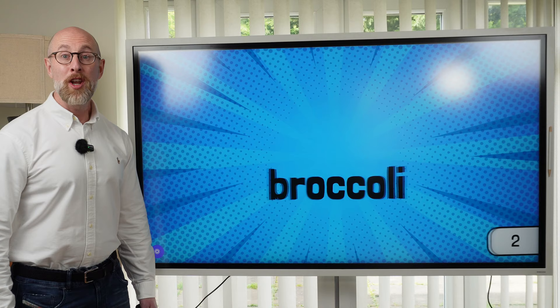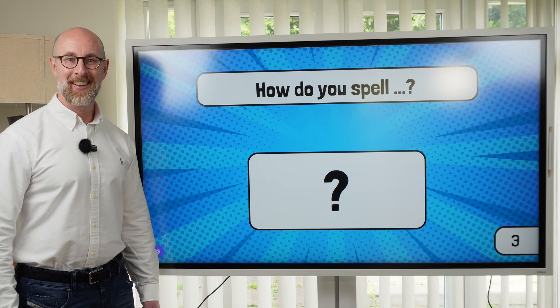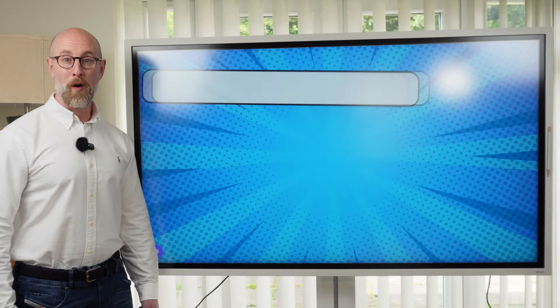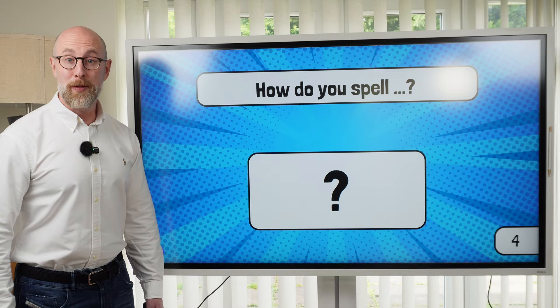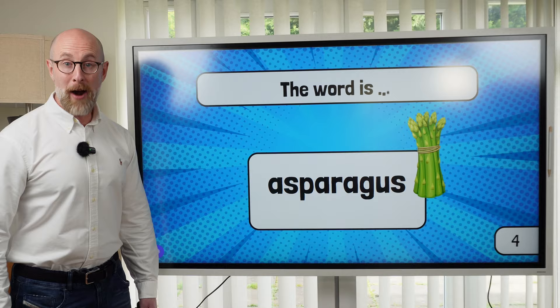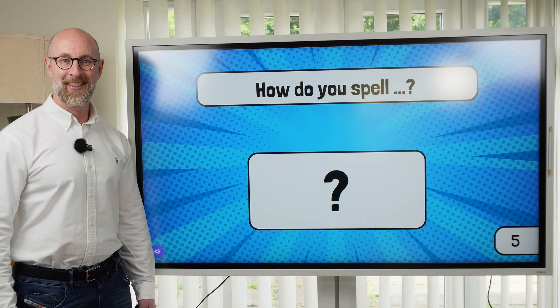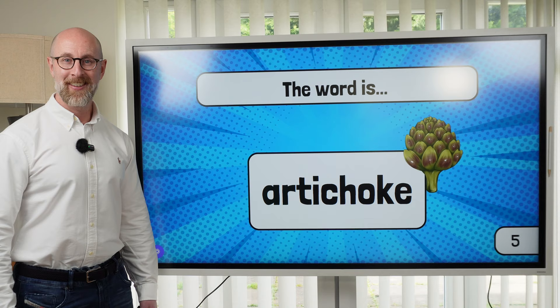Question number three: spell sardines. Check: sardines. Number four: spell asparagus. Check: asparagus. Last one, number five: spell artichoke. Check: artichoke. How did you do in the spelling round?